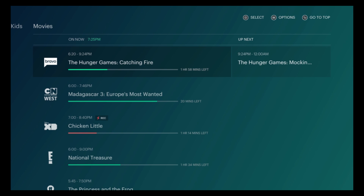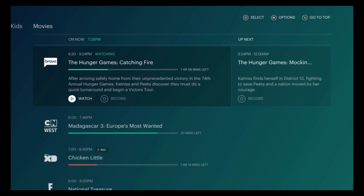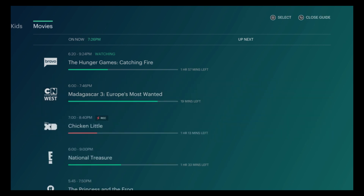When you are in the guide you can click Options — see it up in the top right hand corner, the little three lines. You click Options and it'll give you an option to Watch and an option to Record.